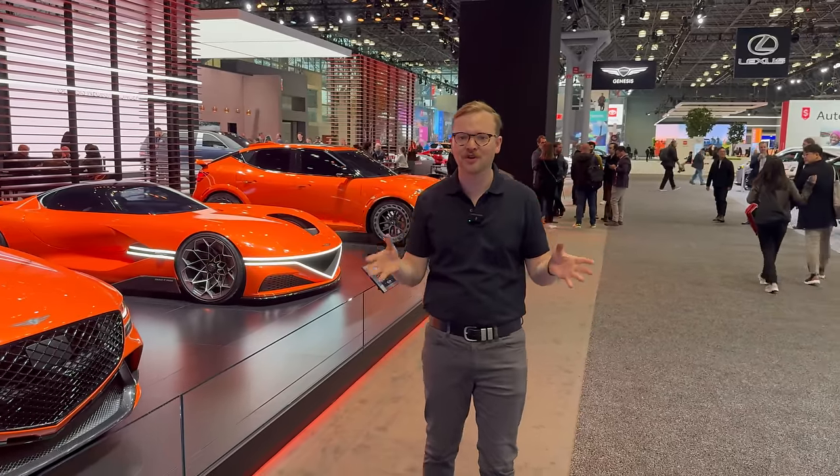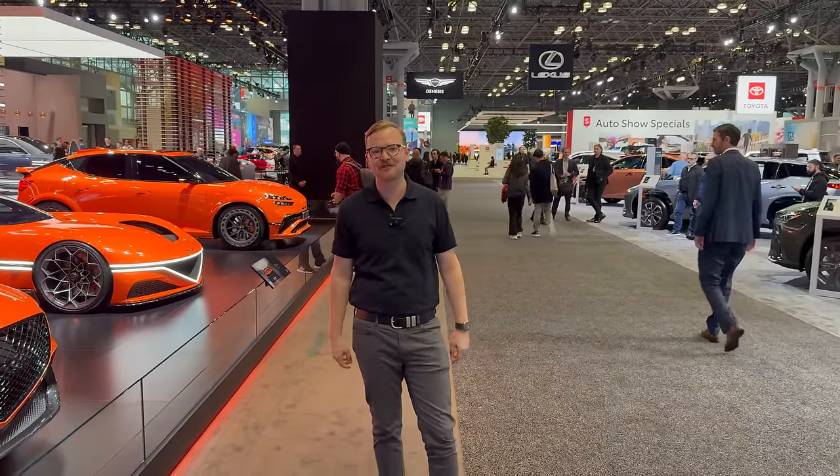I'm Tom Baker, this is Chasing Cars, and this is your complete guide to the 2024 New York International Auto Show. Let's check out everything on display.